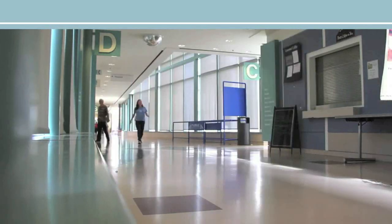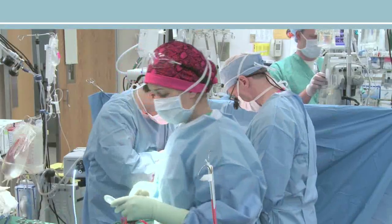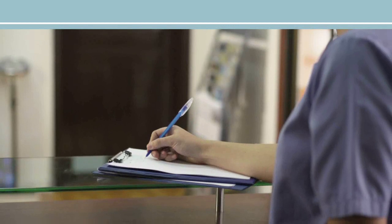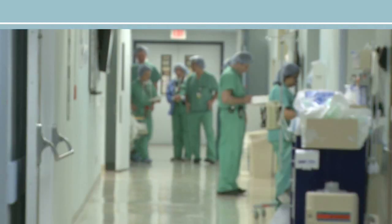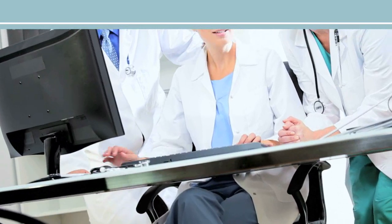In today's challenging healthcare environment, keeping patients safe and preventing adverse events is more critical than ever. Patient conditions are more complex, reimbursement criteria are more stringent, and clinicians are caring for more patients than ever before. Getting immediate access to accurate patient data is vital.